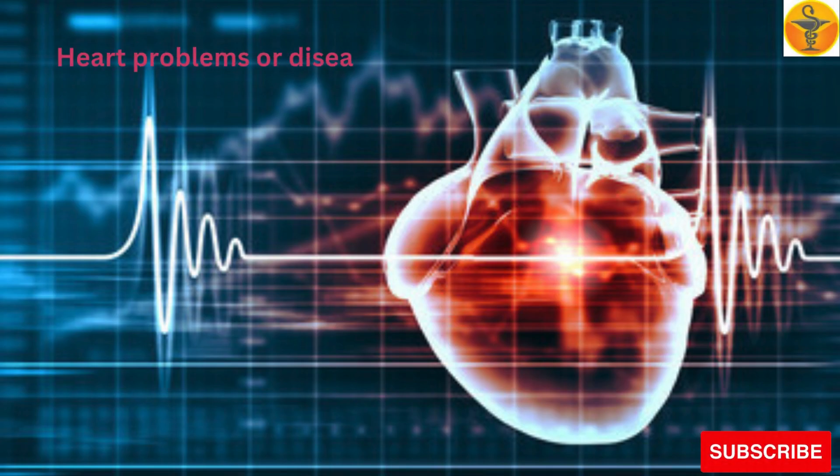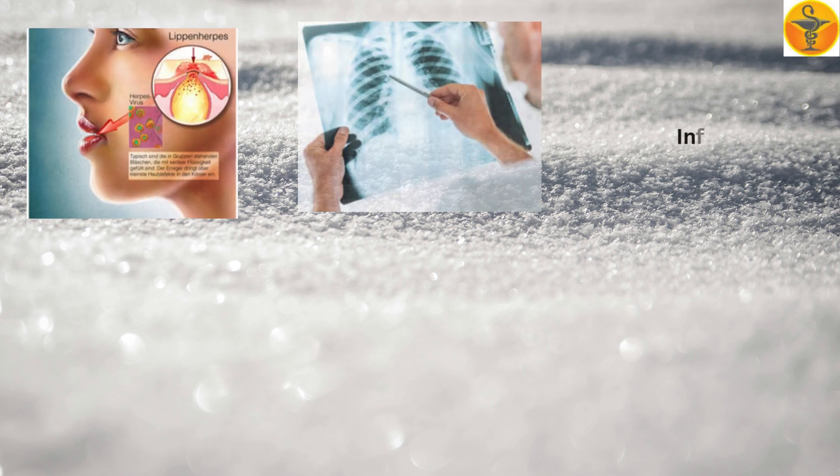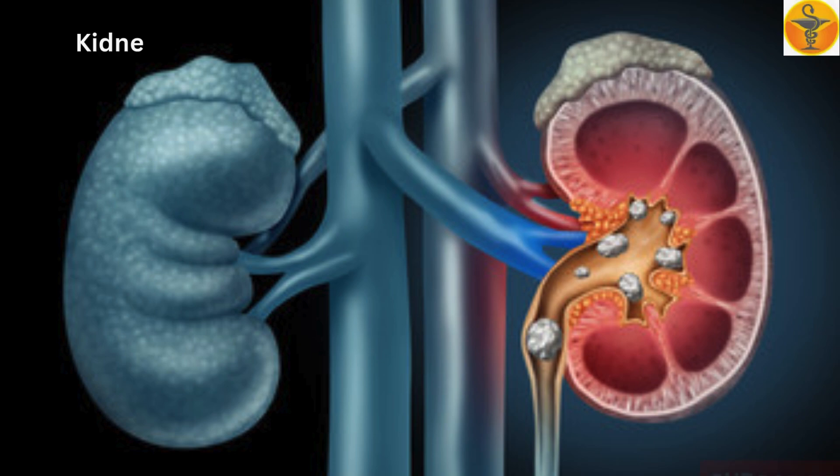High blood pressure, infection like herpes, measles, tuberculosis, or chicken pox, or kidney disease.